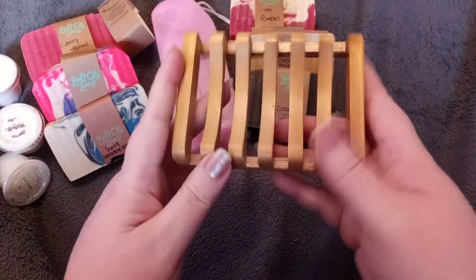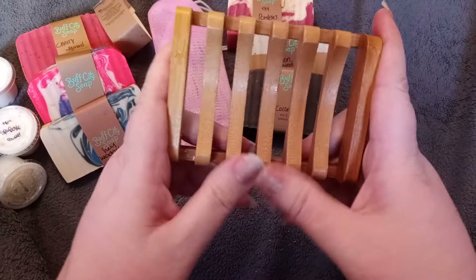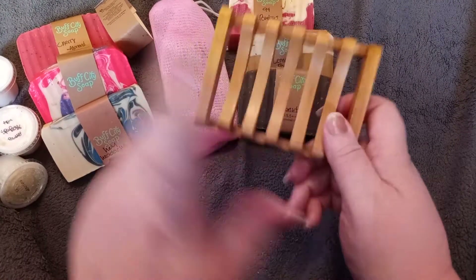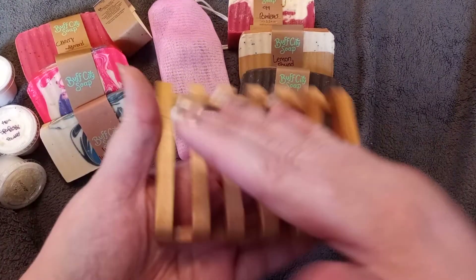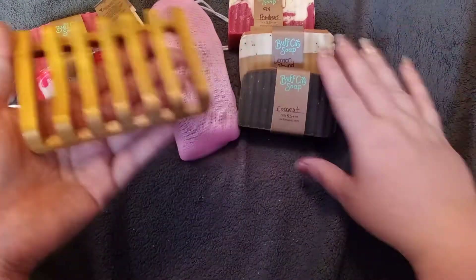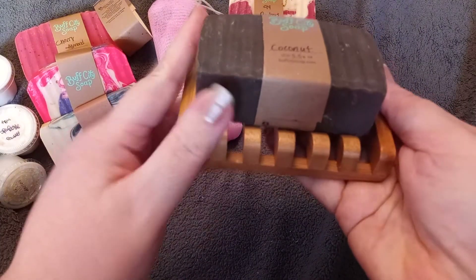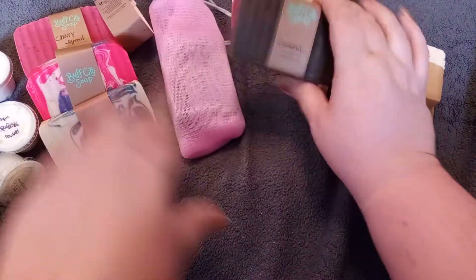I also got a soap dish to put the Lemon Pound Cake on in the kitchen. Marcus is actually going to get one of the little round ones for the bathroom. It's nice because the soap sits right on it, so it won't be sitting on something wet. That's going to go in the kitchen with the Lemon Pound Cake bar.